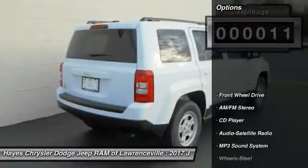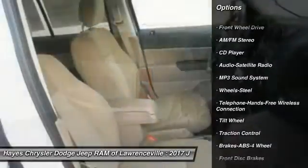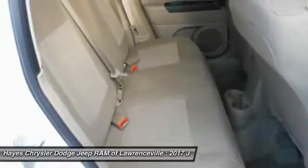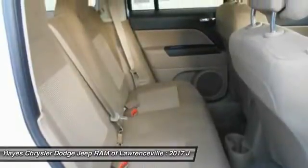Here are some of this vehicle's great options: anti-lock braking system, traction control, Bluetooth wireless data link for hands-free phone, power steering, cruise control, floor mats, FWD, rear defrost, AM FM stereo radio, and MP3 playback stereo.